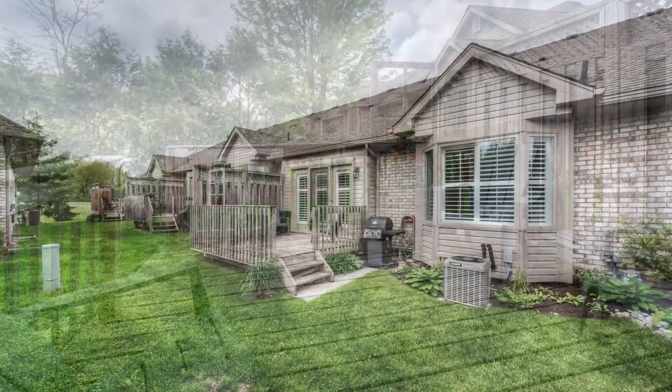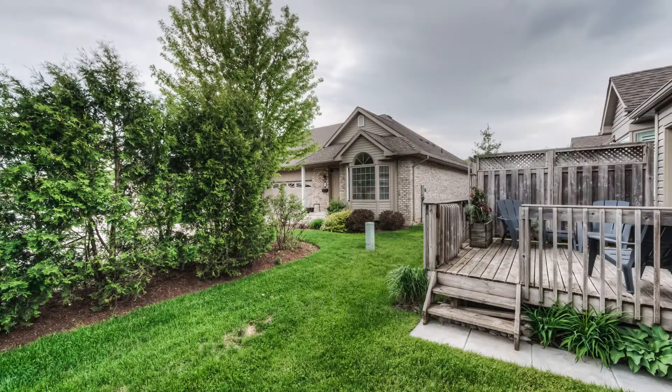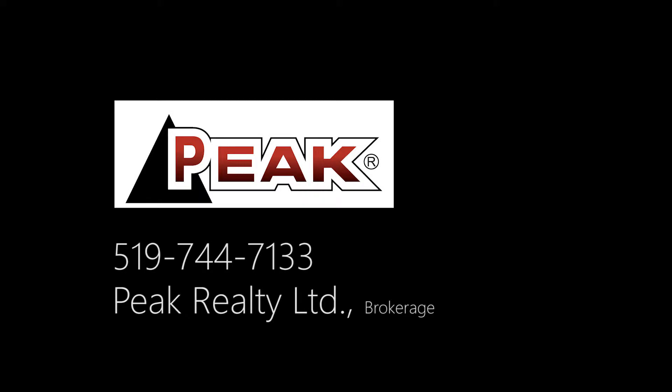Outside, the patio is just enough space for barbecuing and relaxing on the deck. A great community and small-town feel awaits.